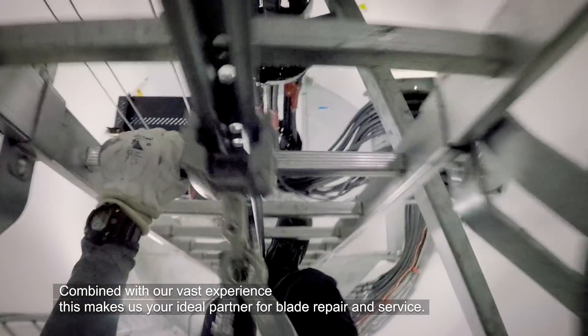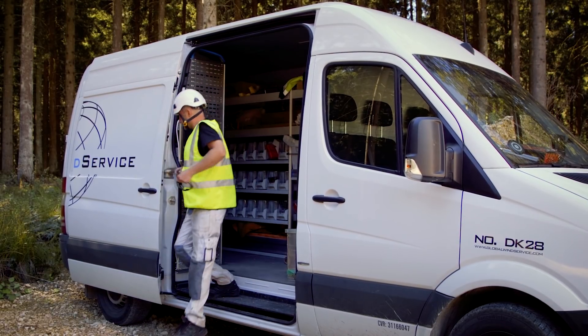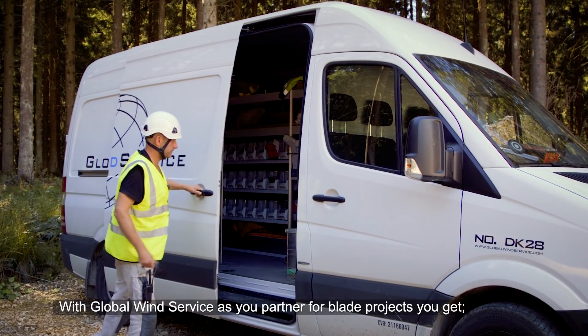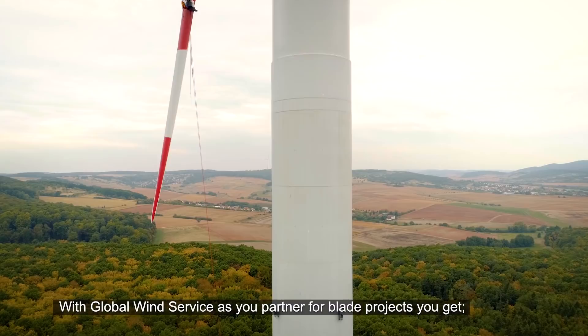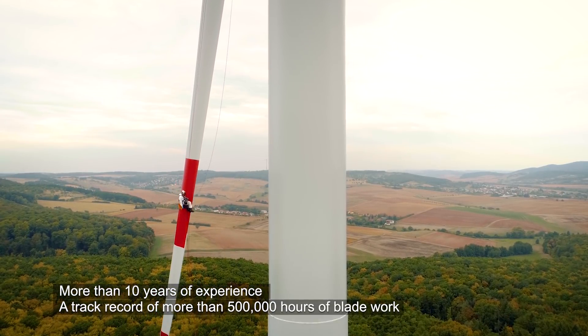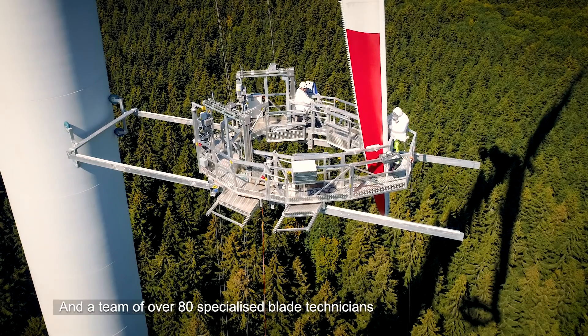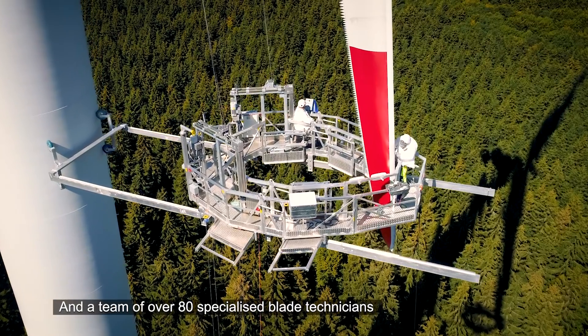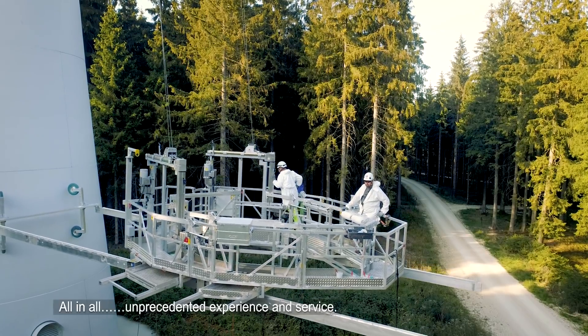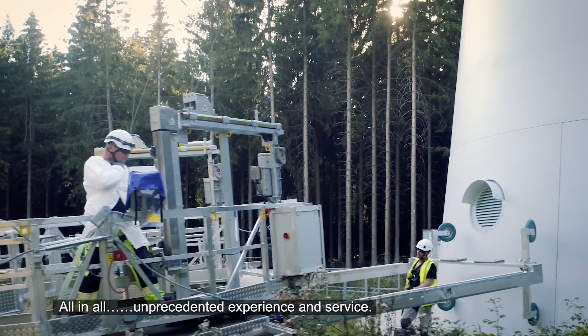Combined with our vast experience, this makes us your ideal partner for blade repair and service. With Global Wind Service as your partner for blade projects, you get more than 10 years of experience, a track record of more than 500,000 hours of blade work and a team of over 80 specialised blade technicians — all in all, unprecedented experience and service.